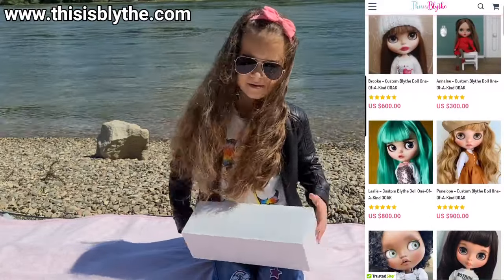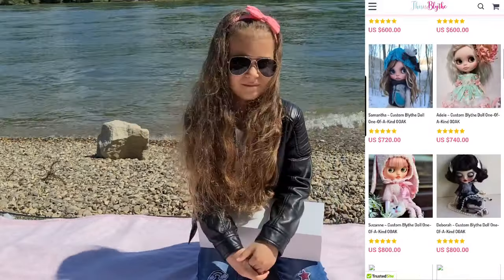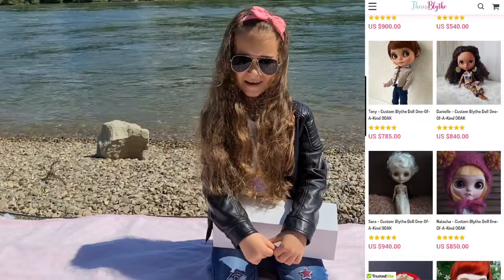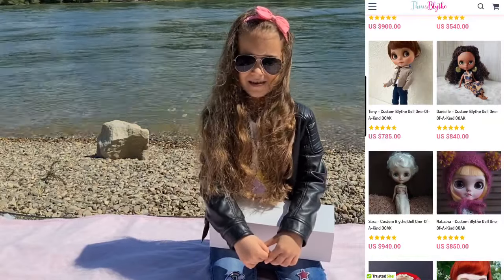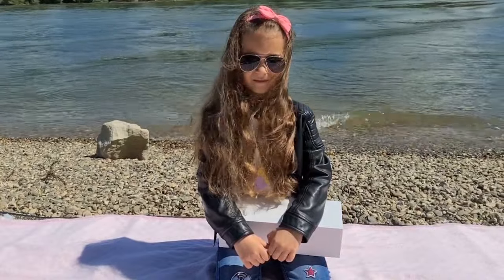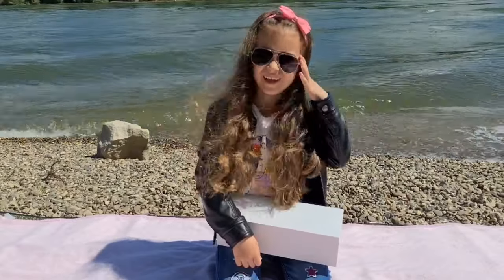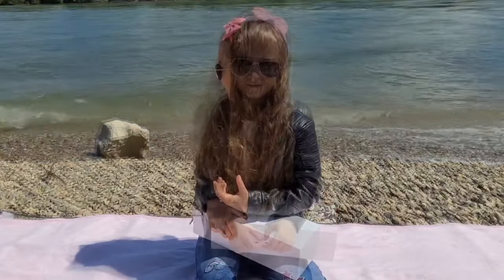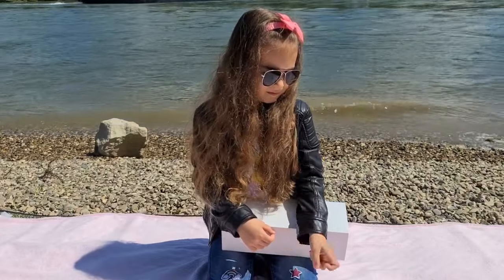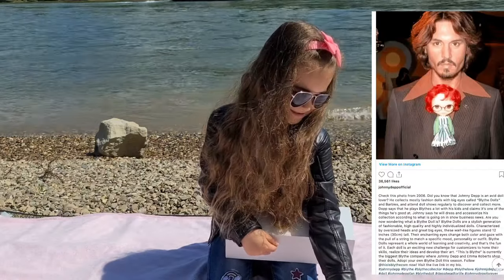I definitely recommend that you guys visit them on thisblight.com — I will put the link down in the description. This Is Blythe doesn't just sell dolls; you also have the possibility to tell them what you want and how to customize your Blythe. They never replicate the doll, so they are one-of-a-kind dolls. They ship worldwide with no extra charges. They were also featured in Forbes, BVC, and The Guardian — and they work with Johnny Depp!